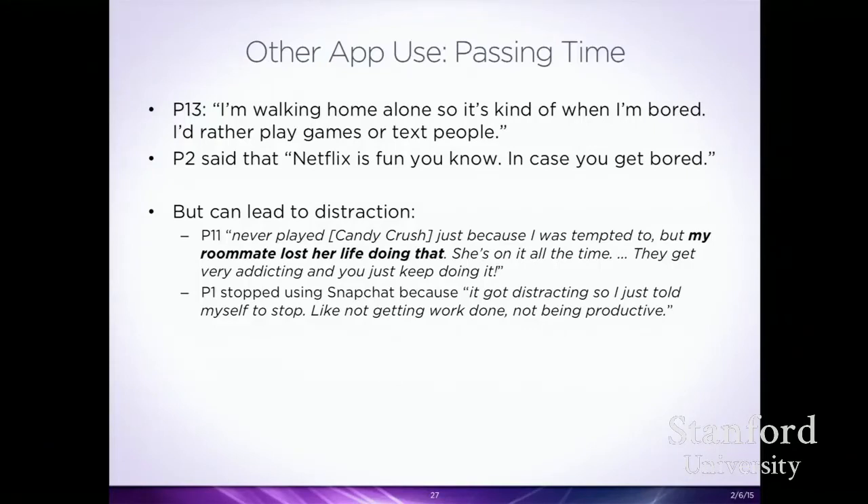Another theme was using the phone just to pass time, with an almost compulsive feeling. Walking home alone and bored? Play games or text people. Watch Netflix. The phone was a device that could fill spare time and grow to fill whatever amount of time they had when not interacting with others. They were very aware of how much time they spent — one participant said she never plays Candy Crush because her roommate 'lost her life doing that' — so they knew what to stay away from.